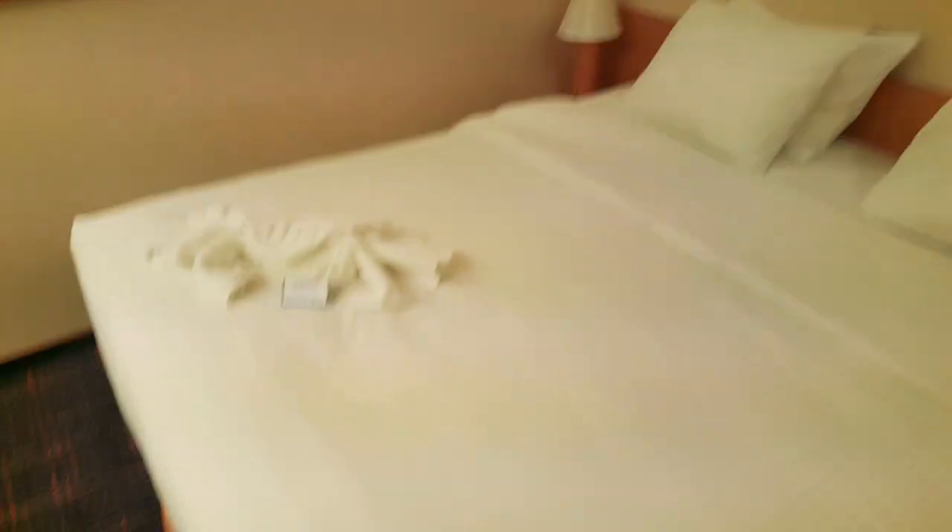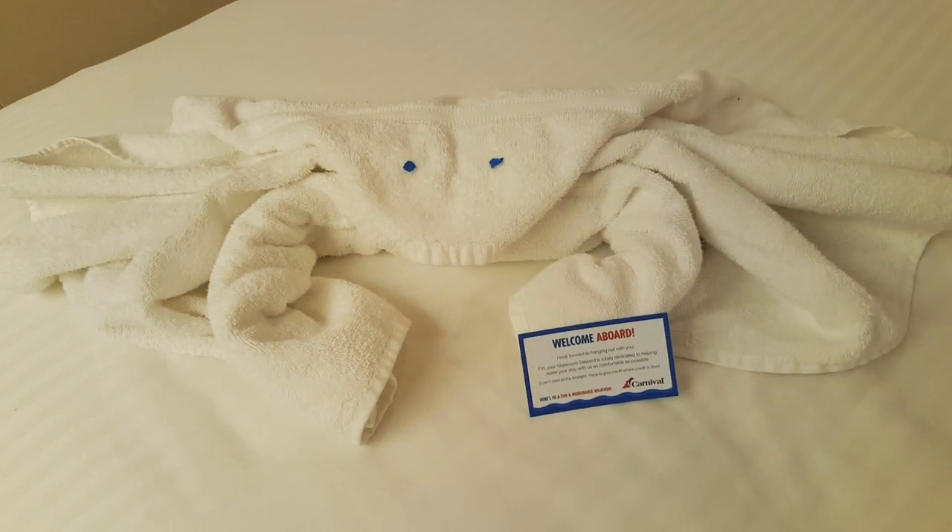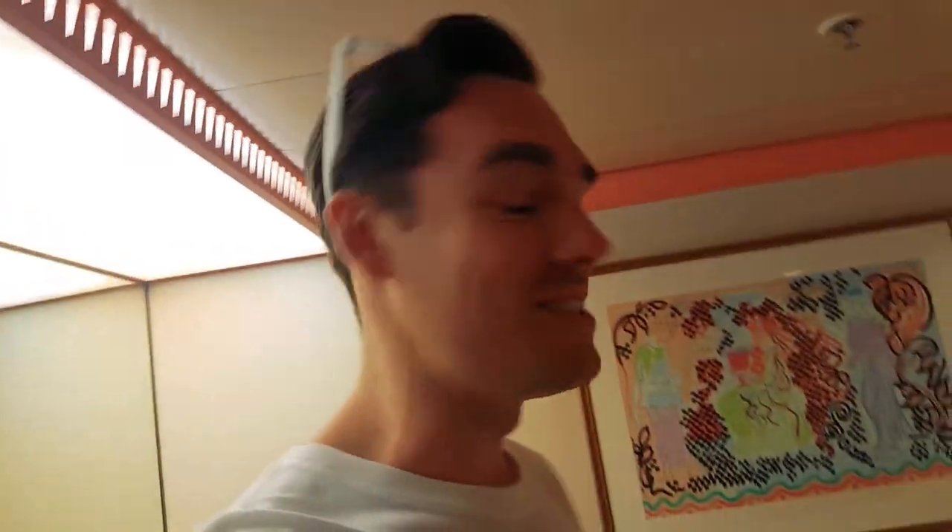We've come back to our room — it's freshly cleaned, they do a great job here. And every single day you will receive a towel animal, which is pretty cool. Today we got a towel crab. Tomorrow maybe a towel monkey, or a towel fish.